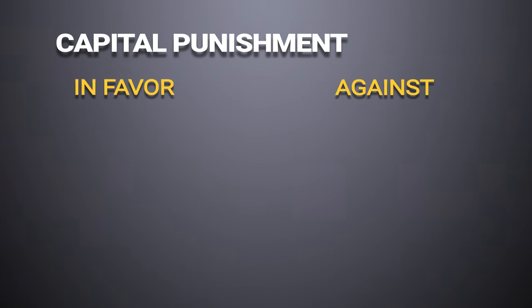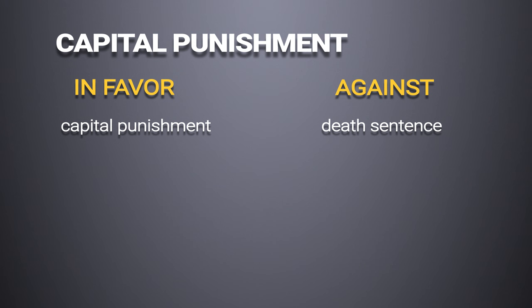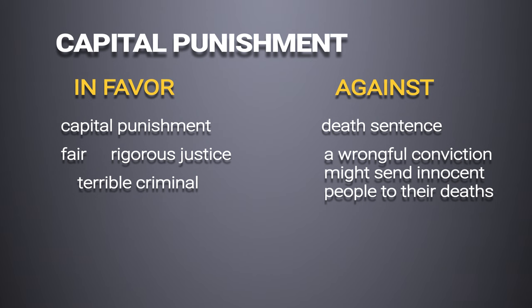For example, take a topic such as capital punishment. Some people are in favor, others are against capital punishment. As you read a passage about it, depending on the information the author gives you or focuses on, you can pretty much tell what the author's point of view is. Someone in favor of capital punishment may call it 'capital punishment.' Someone against it might call it 'the death sentence.' The first will focus on how fair it is to dole out rigorous justice to a terrible criminal. The other will focus on how a wrongful conviction might send innocent people to their deaths.